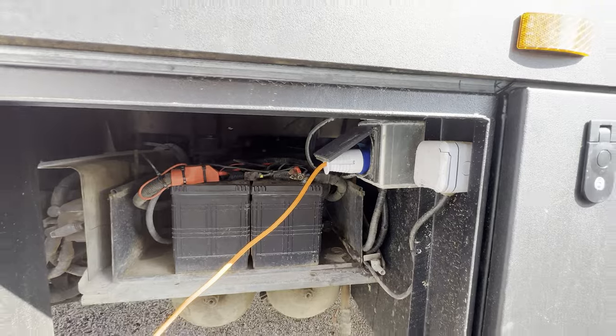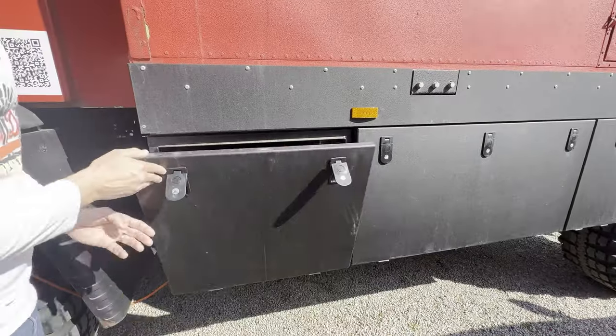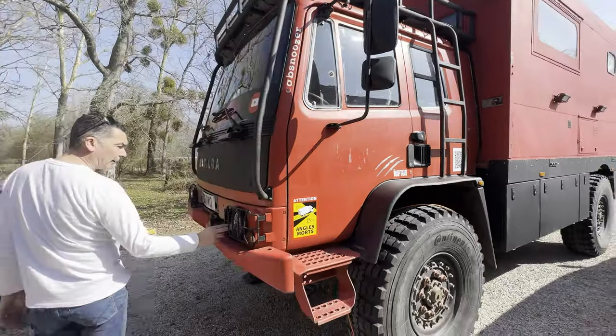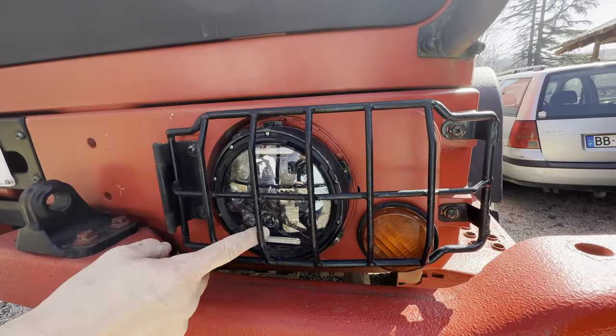Just across the top — you can tell we've done a lot of driving, she's filthy again. We've had the LEDs replaced — we put LEDs in to replace the old ones, though they're not much better to be fair in an evening.